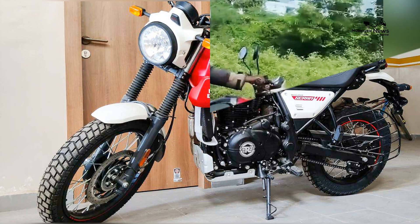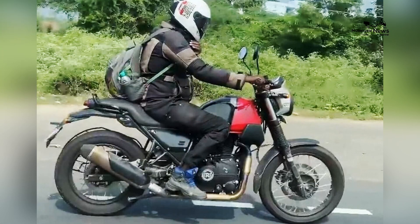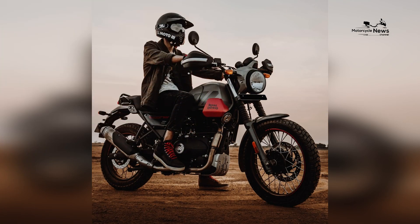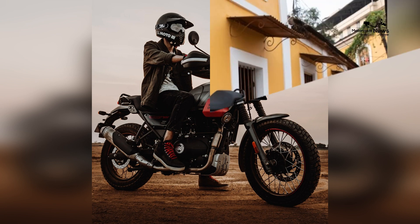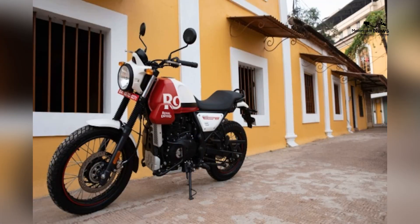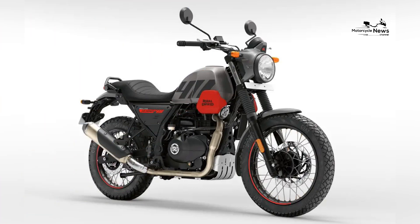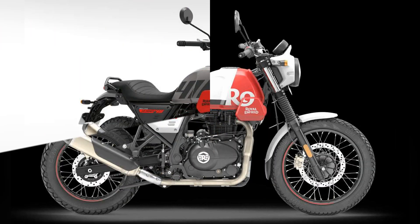The first 1,000 Scram 411 units in the United States arrive with a special feature: the optional Royal Enfield Tripper navigation unit will be installed at no extra charge. Not a GPS, the Tripper navigation gives you instructions on where to turn and pairs with your smartphone via Bluetooth through the Royal Enfield app.